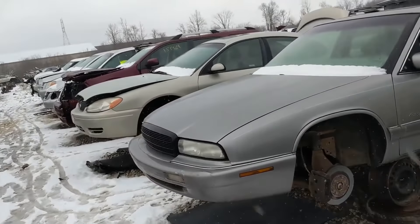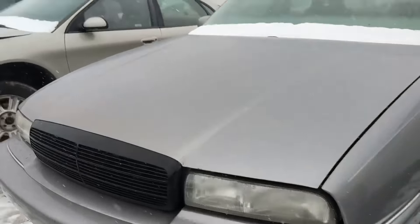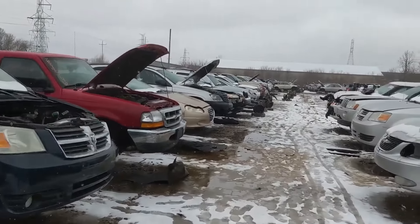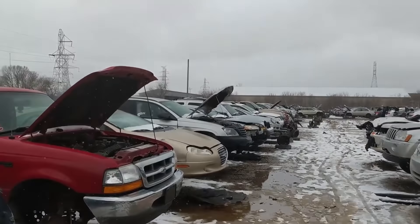I had a Buick like this once - I had a GS and it was a ridiculous car with the torque steer and the supercharged 3.8 and no traction control. Kind of dumb, but they always catch my eye when I see them.